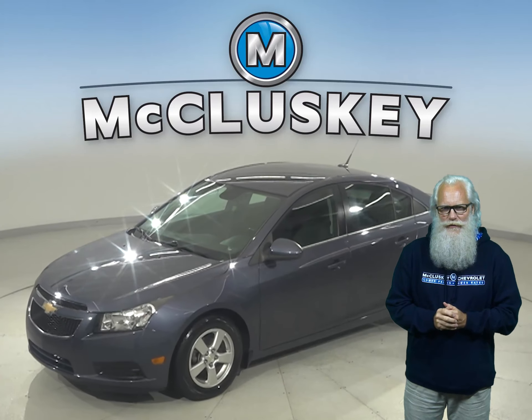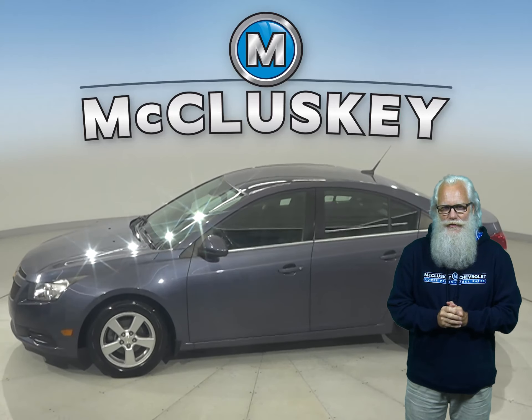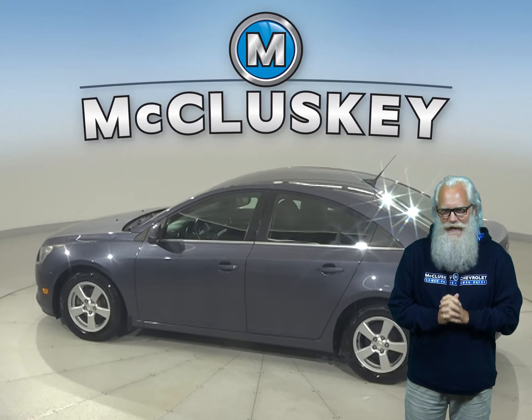This is a 2014 Chevrolet Cruze. It has about 66,000 miles on the odometer. In this Cruze, you will have plenty of different features that will make your everyday commute fun and easy.